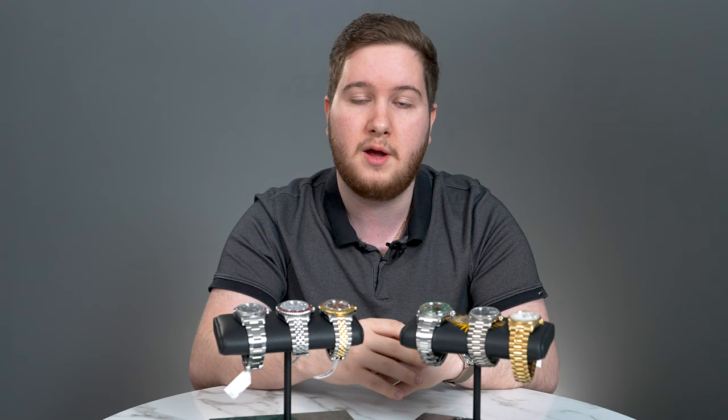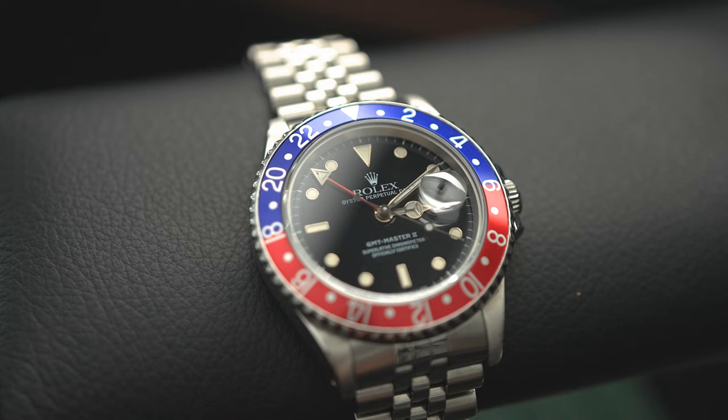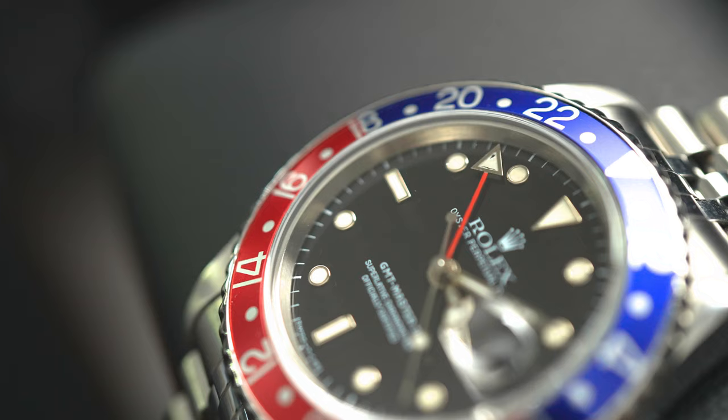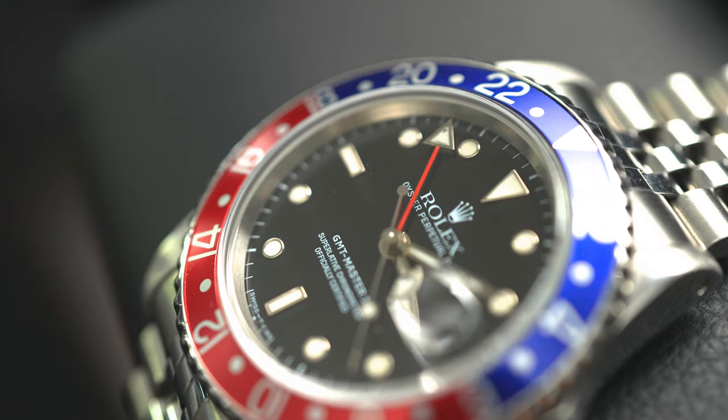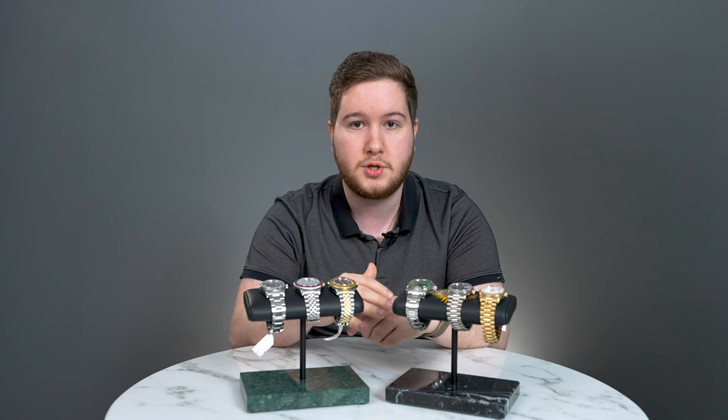Next up is my absolute favorite model line from Rolex — the GMT Master line. I feel that Rolex has really perfected the GMT complication and created a design that is not only timeless, but extremely functional and distinct, and really the best GMT on the market. I really can't think of a better travel watch for the price. Today I want to present two GMT alternatives that I think are absolutely great and very undervalued in the current market.